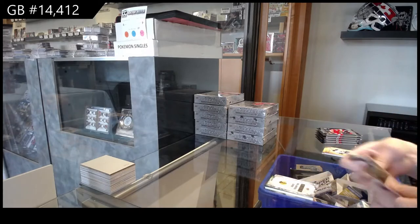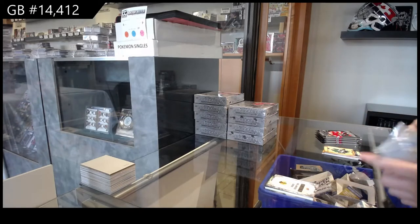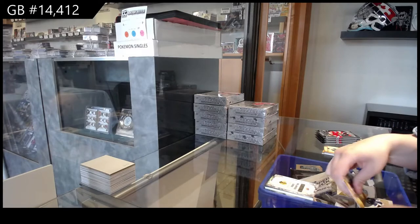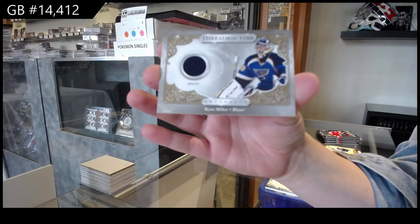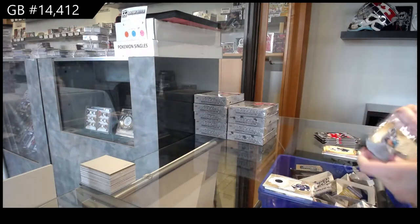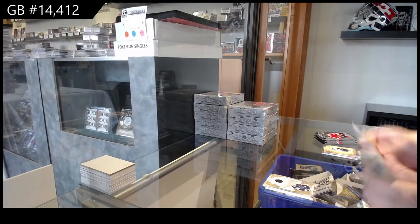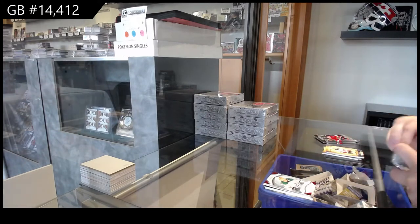Chicago Blackhawks, Rookie Redemption. Threads of Time Jersey for St. Louis, Ryan Miller. Red Rookie, number /399 for Dallas, Jason Robertson.